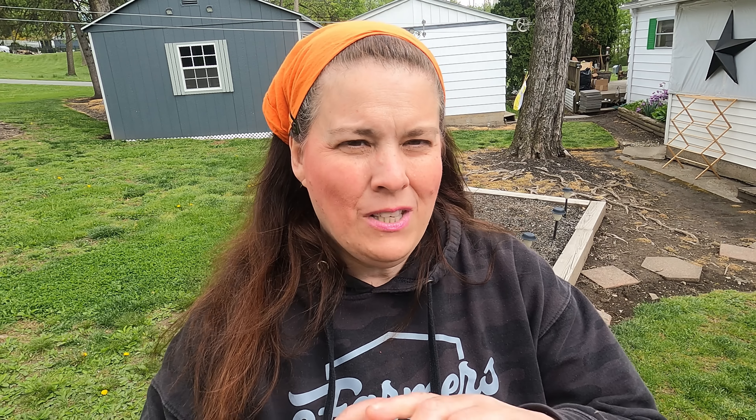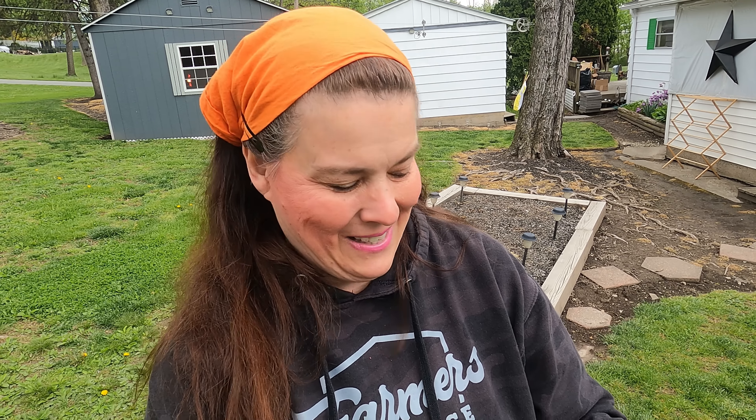I was about to start cleaning the chicken house when the mailman came, and a dear sweet close friend of mine sent me a small little care package. She's going to stay anonymous, but I want to thank her so much for the lipstick and for the herb.